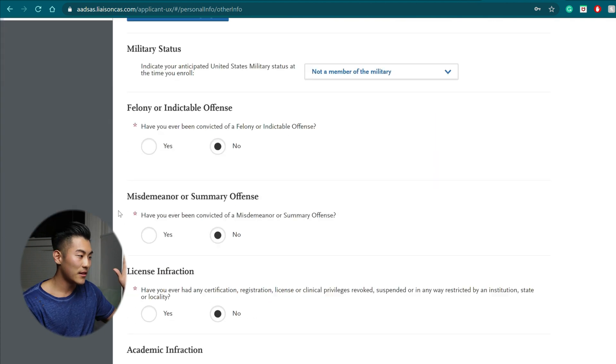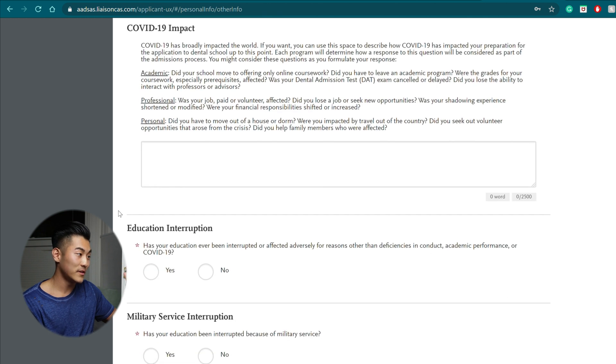In the other information section, there are two subsections I really want you to pay attention to: the COVID-19 impact and the manual dexterity. I didn't have these two sections, but something happened called a global pandemic. COVID-19 impacted everyone, and here's where you can explain how it affected you specifically. I heard of people's DAT being canceled, delayed, or moved — this is where you should say it. Some people took a leave of absence, lost their job, or lost shadowing and volunteer opportunities. Think of this subsection as your excuse subsection — if something went horribly wrong in your life, either academic, professional, or personal, this is where you can explain it.